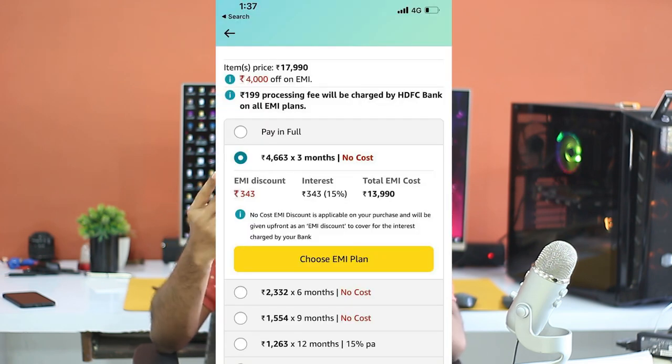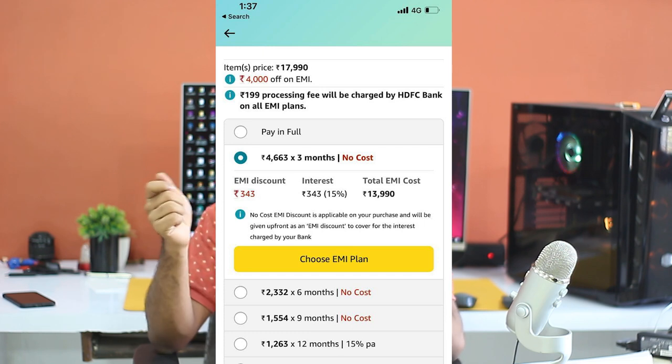This offer is only for HDFC credit card holders. Using the HDFC card as a direct payment gives ₹3,000 off, making it ₹14,990 — originally priced at ₹15,990. For 6 months and 9 months, it is available as no-cost EMI. So for ₹14,000, this is one of the best phones in this budget. It is a 5G, great, powerful phone and is definitely worth it.